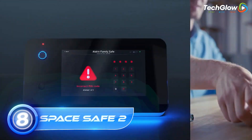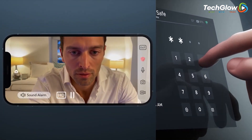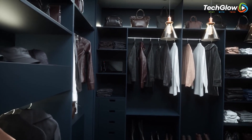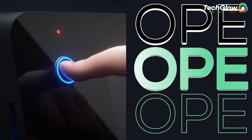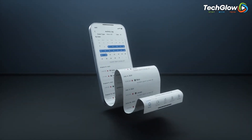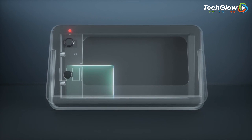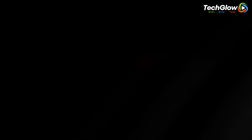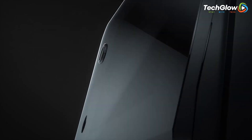8. Space Safe 2. Space Safe 2 is not your ordinary safe — it's a smart safe with a range of advanced security features that make it as secure as a bank vault. It comes equipped with exterior and interior cameras that immediately alert you when there's an intruder, motion and temperature sensors that detect any suspicious activity, and biometric fingerprint readers that only allow authorized access. The two-way talk feature allows you to communicate with the intruder and even call 911 from the app. The safe also has inner USB charging ports, making it convenient to charge your devices. With up to four unique user profiles, it's perfect for both home and business use. The 10-touch display and tempered glass front give it a sleek and modern appearance that doesn't look like a safe at all.